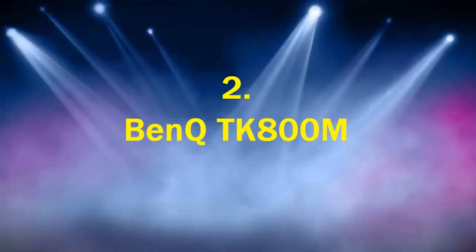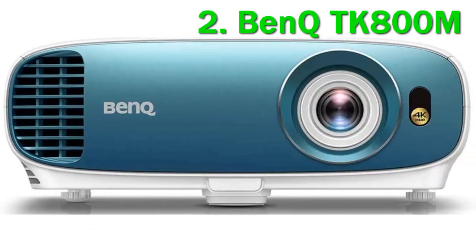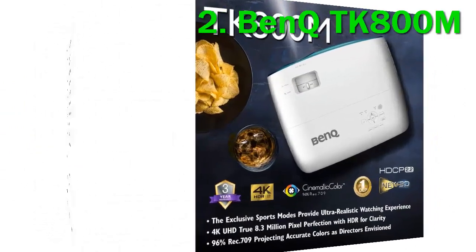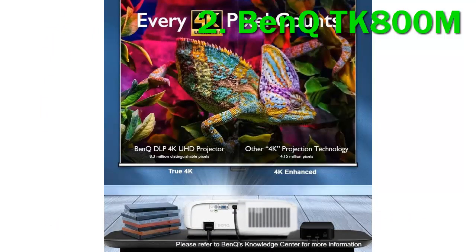Number 2: BenQ TK800M. The BenQ TK800M is another top-notch 4K choice and perfect for enjoying big screen sports in the yard. In addition to its stunning 4K clarity, the projector is kitted out with DLP technology for pixelation reduction and better dynamic range in color reproduction. Sporting 96% Rec. 709 color accuracy and 3000 lumens of brightness, it brings Sunday afternoon football to life.